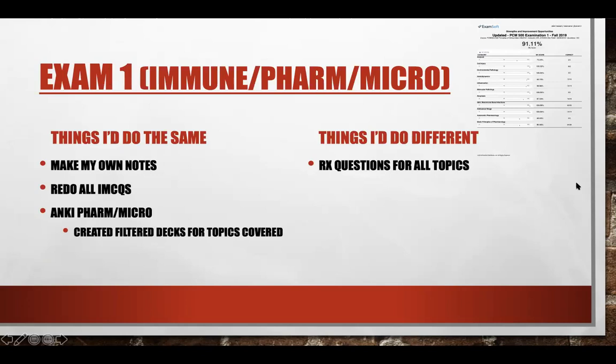Exam one was immunopharm and micro. As always, I make my own notes based off the lectures. I did not use Pathoma, and I didn't watch Sketchy videos either, but I did do the AnKing cards — so I essentially learned the content by doing the cards without watching the videos themselves. Same for micro: I didn't watch the videos but did all the AnKing cards for any micro discussed in lecture. The biggest thing is making your own notes and keeping up with reviewing those.